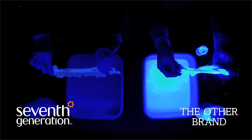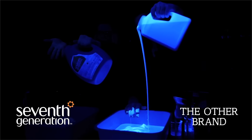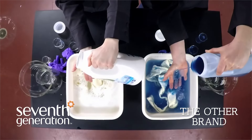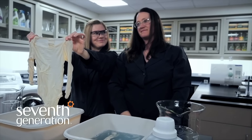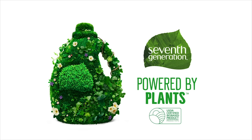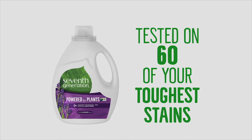For over 25 years, 7th Generation has been thoughtfully formulating safe and effective plant-based products that work well. As a leading green laundry detergent manufacturer, they're proud to make biodegradable and EPA Safer Choice certified detergents. You may notice a cute leaping bunny seal on their products, which means they've never tested their products on animals, and products don't contain animal-based ingredients.